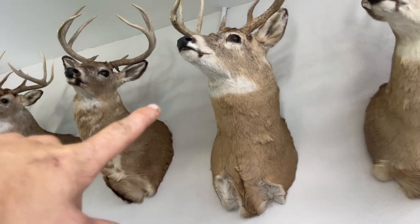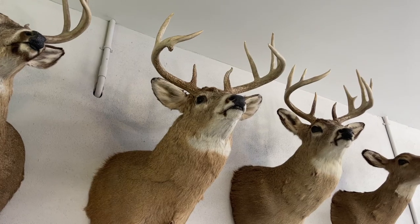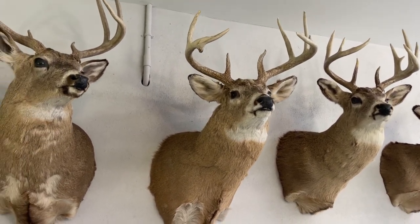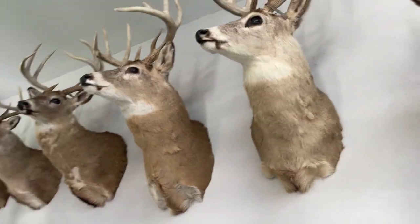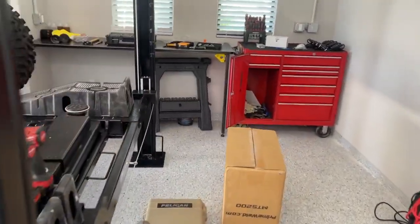I thought it was a deer that had a drop tine that I had trail camera pictures of, but it was pretty early and I couldn't see him all the way, but it still ended up being a pretty decent buck. I haven't hunted in like 10 or 15 years, but I've always kept my mounts because I think they're great trophies. And here is the welding table I made.